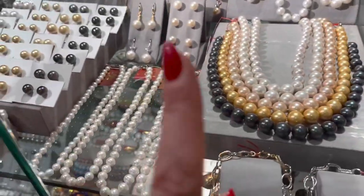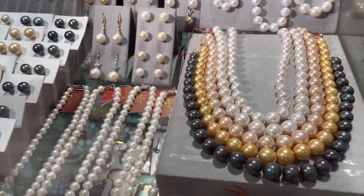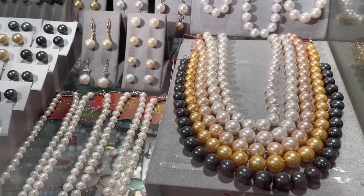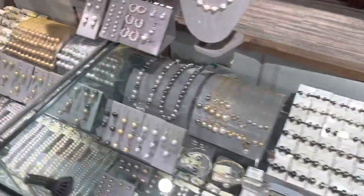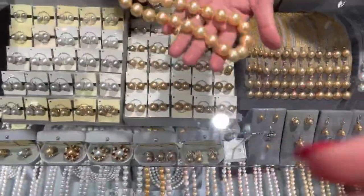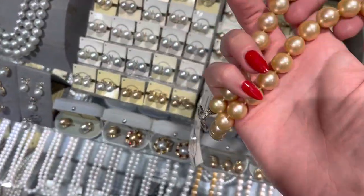For comparison, normal pearls called Akoya are much smaller — their size is up to 9 millimeters. South Sea Pearls start at 9 millimeters and go all the way up to 20 millimeters.